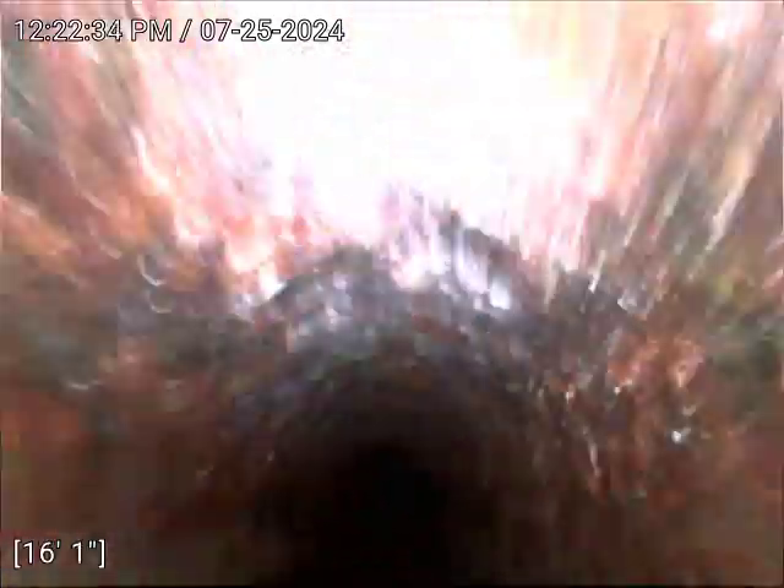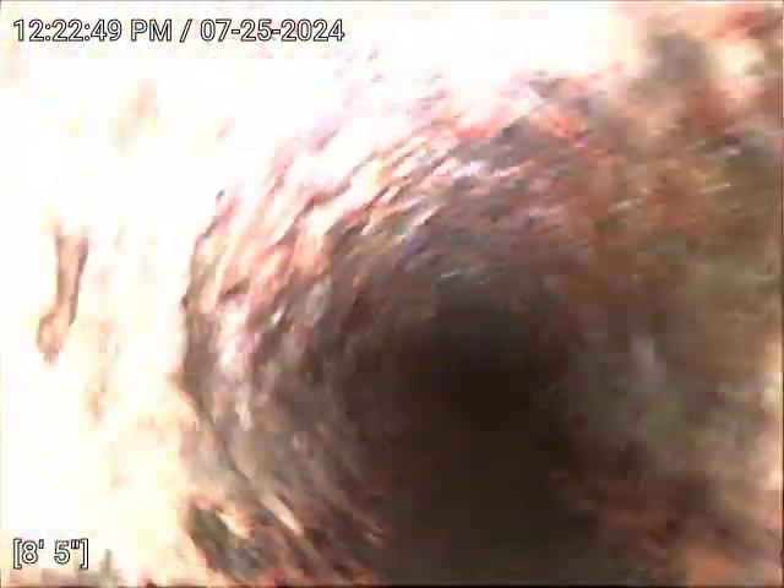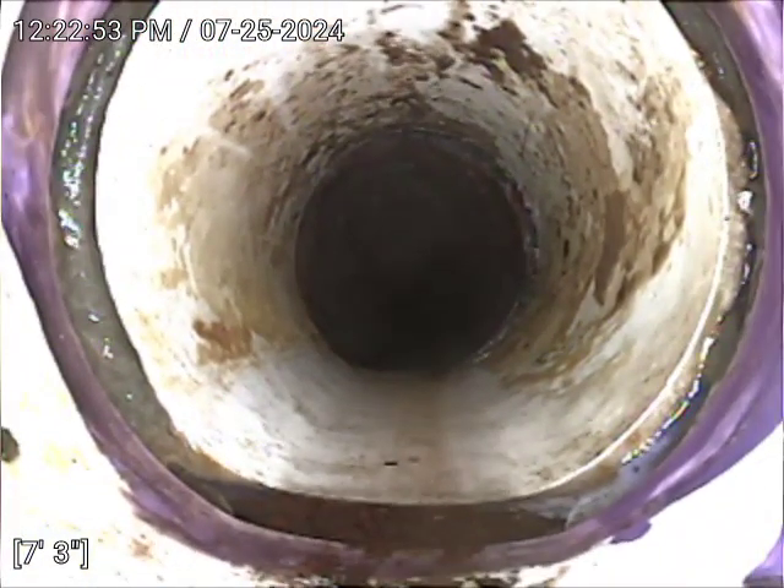Looks pretty good, no roots. The cast iron looks in pretty decent condition — we don't see any cracks. There is another transition to PVC plastic at 7 feet.